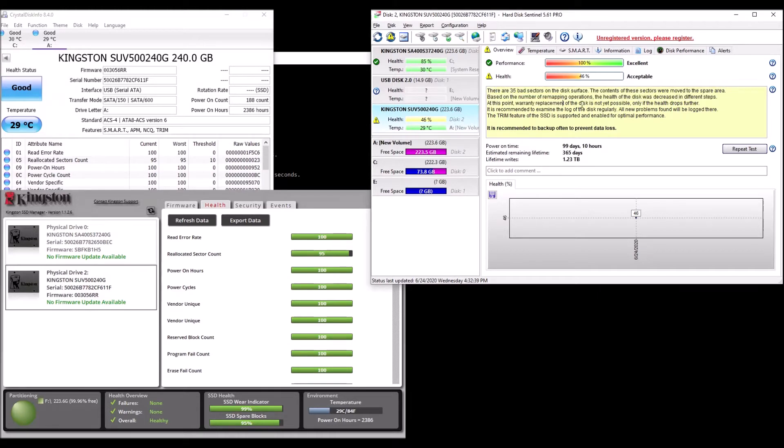There are 35 bad sectors on the disk surface. The contents of these sectors were moved to a spare area based on the number of remapping operations. The health of this disk was decreased in different steps. At this point, the warranty replacement on the disk is not yet possible. Only if the health drops further, it is recommended to examine the log of the disk regularly. All new problems found will be logged there. The TRIM feature of the SSD is supported and enabled for optimal performance.